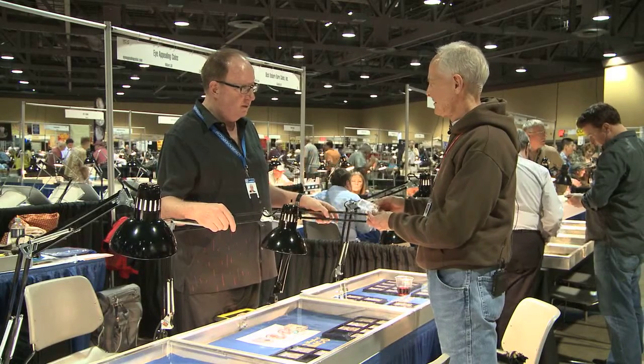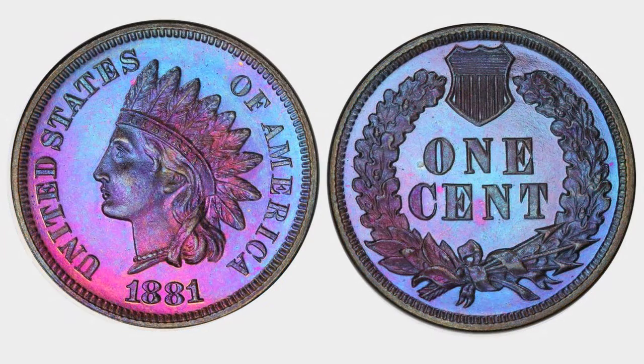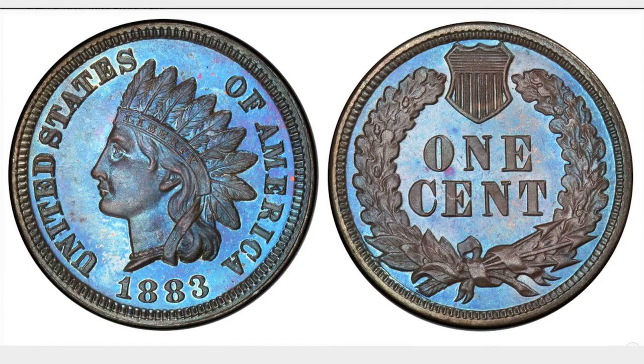You've been at my table and you've seen the reactions — people come down the aisle at the coin shows, stop at my table, and say 'wow,' remarking they've never seen anything like this. Toned copper can be very beautiful, yet most people think of copper as red or brown. They don't realize that some proof coins, because they were stored in envelopes for many years, took on beautiful colors — red, orange, green, blue — all dramatically beautiful.